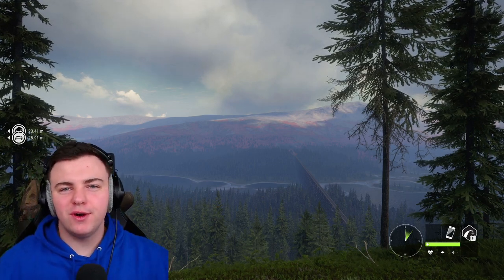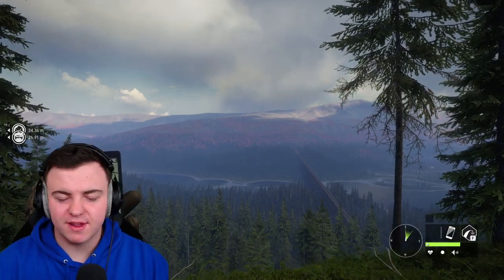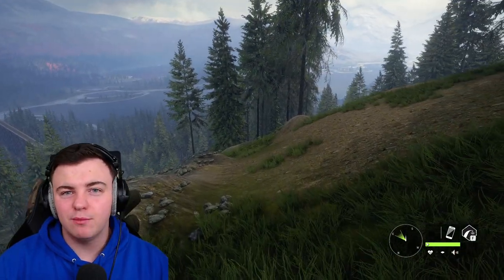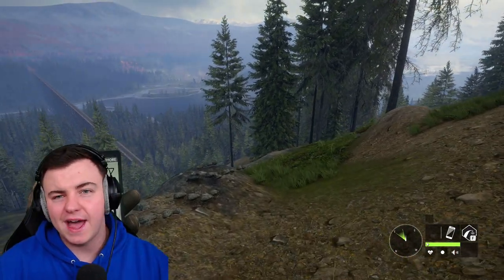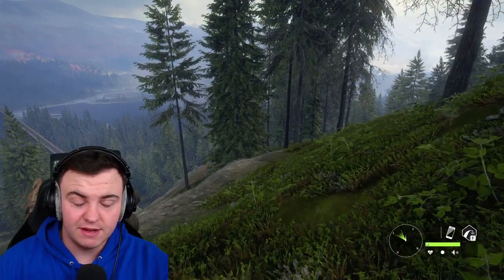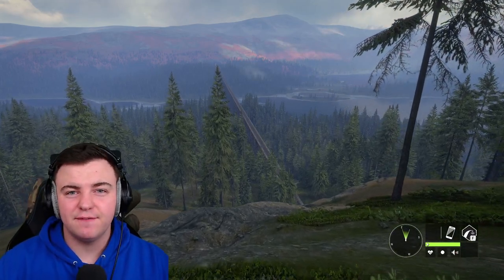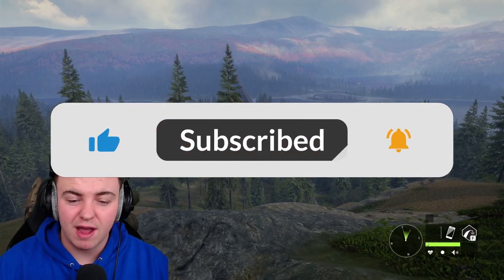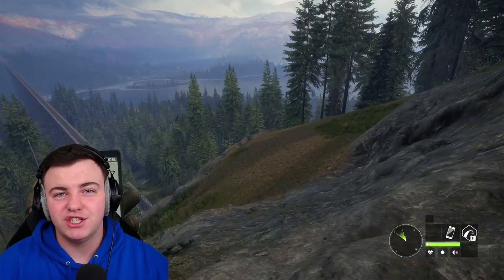Hey everybody and welcome back to Call of the Wild where today I'm bringing you another one of the ultimate hunting guides, making our way through all of the reserves. Today we are going with Yukon Valley. We'll cover all of the animals that can be found on this reserve, their locations and hunting times, then move on to outpost locations, the guns I run, and finally the callers — which by now you probably know I don't actually use any.